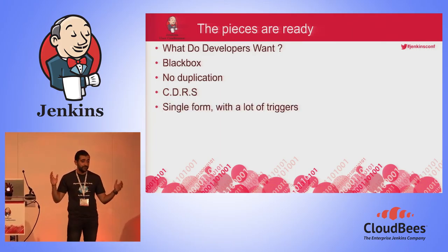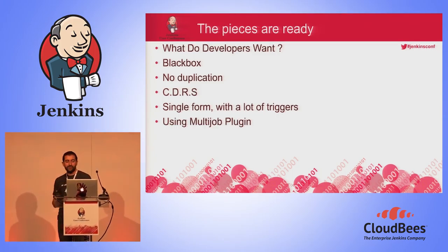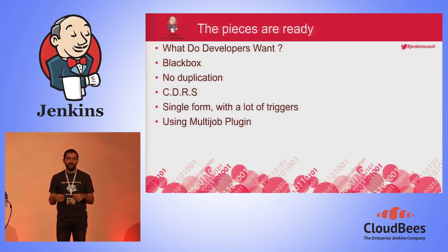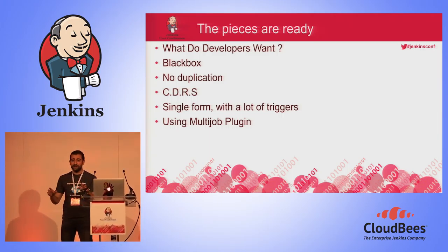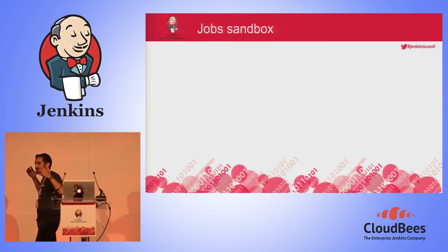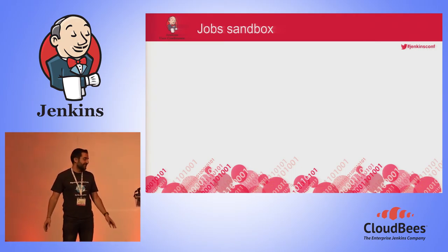We decided to create a job we called CDRS — for Create, Deploy, Run, and Stop. When you run the CDRS job, it receives many parameters that cover all possible scenarios. In the end, using the Multi-Job Plugin — one of whose great advantages is that it has a conditional step — we are able to create a conditional pipeline. And this is the key trick for us.